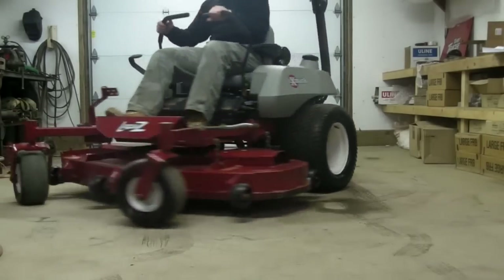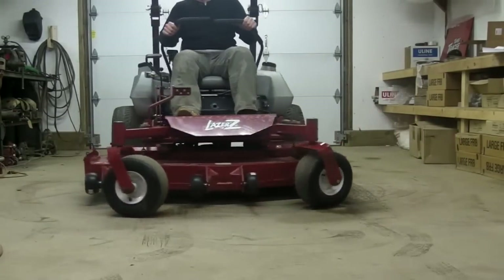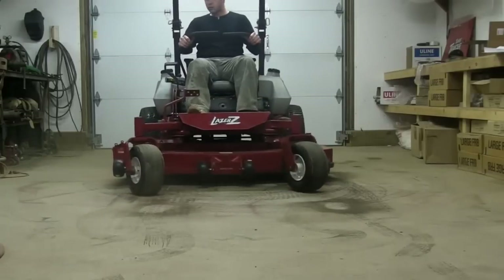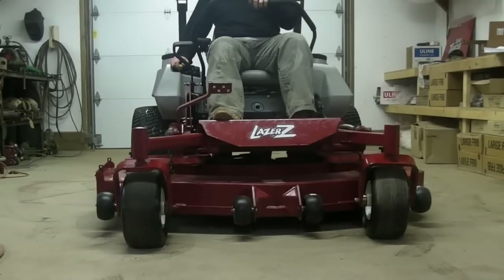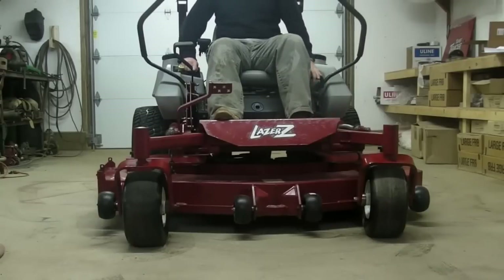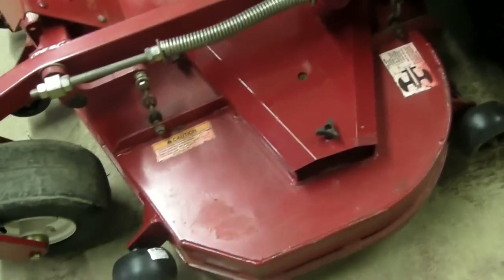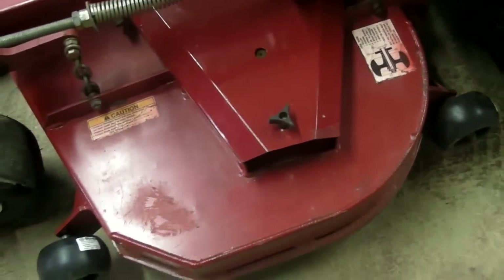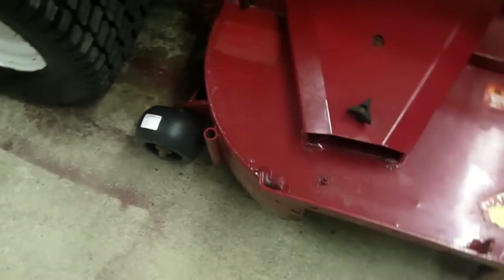Let's go. This is the 2004 Exmark 60-inch Laser Z with the UltraCut deck. The deck on it is in good mechanical shape, as you can see. The paint has been touched up around the edges, and some of the decals have been replaced, but it's in very good cosmetic and mechanical condition.